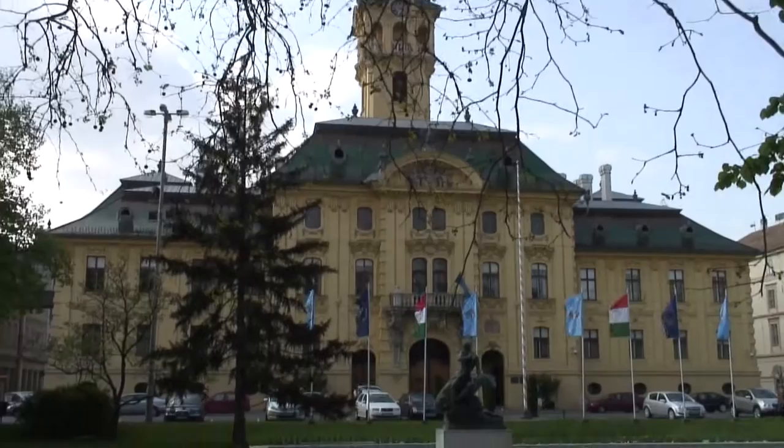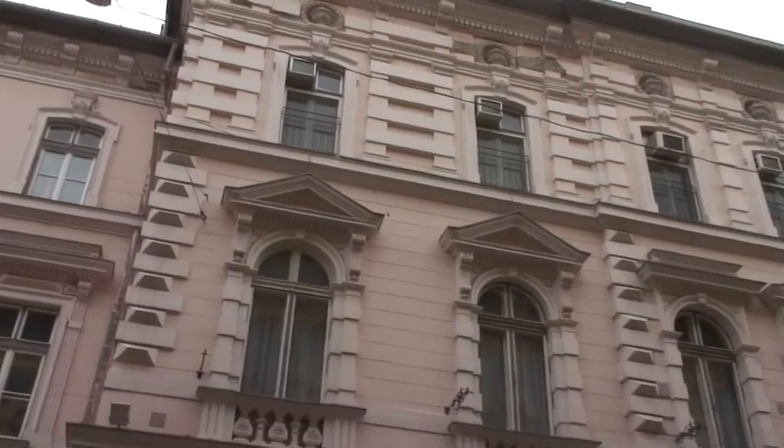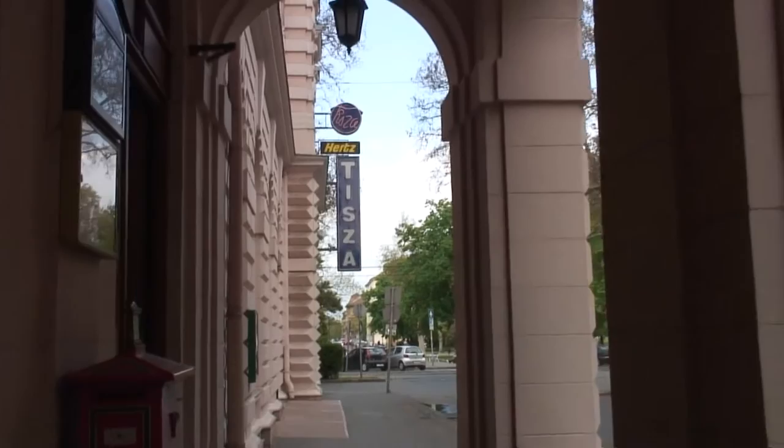One of the more architecturally significant buildings around the square is the Hotel Tiza. It's been visited by a lot of writers, poets, artists, and composers over the past many years.